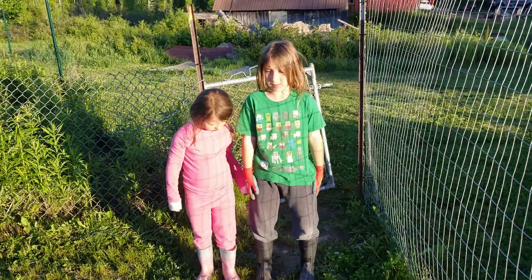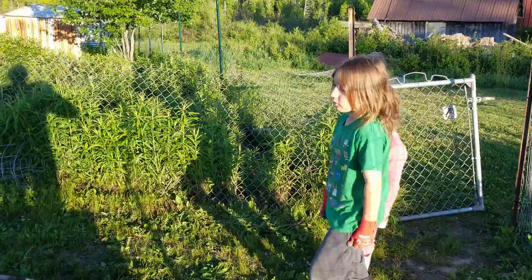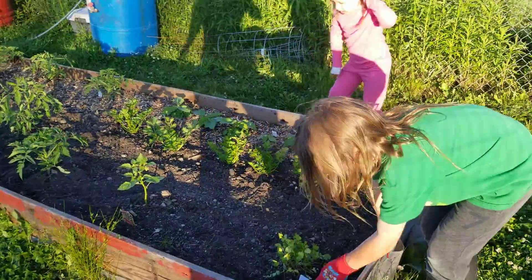Hey Troy! How's the garden going? Good, the garden's going great. We have... what you got over there? Cilantro.